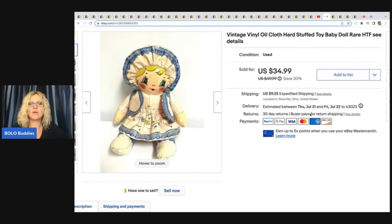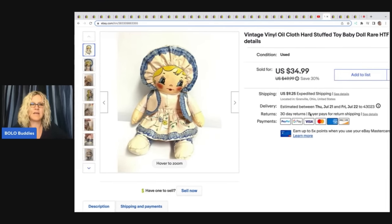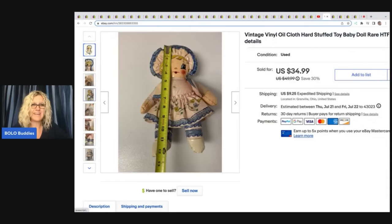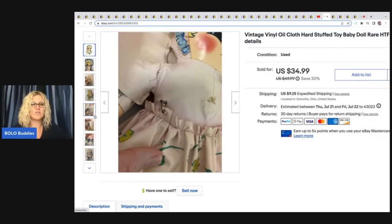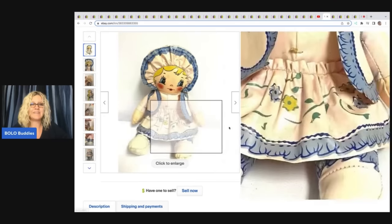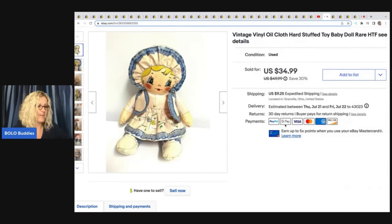We got this vintage vinyl oil cloth hard-stuffed toy baby doll. It's a harder-to-find item — I didn't see many like it. I'm guessing maybe it's handmade. It wasn't in great condition and took a long time to sell, but I feel like I saved it. I sold it for $20 plus shipping.